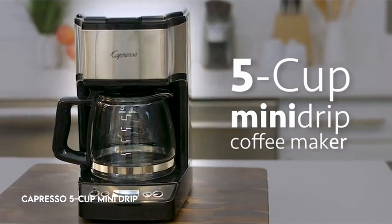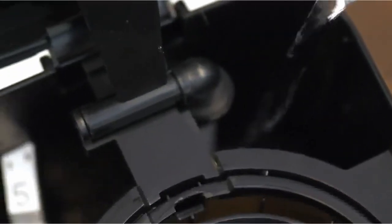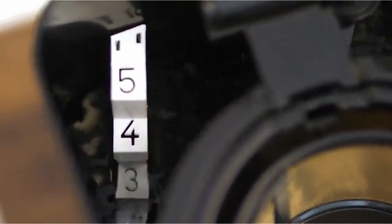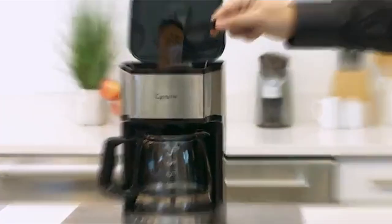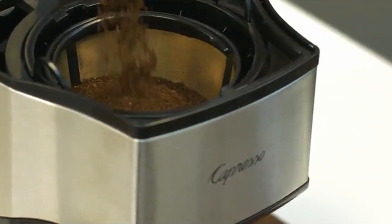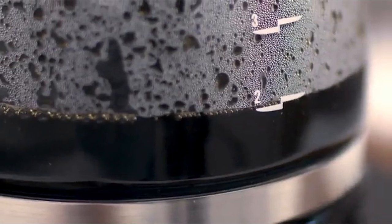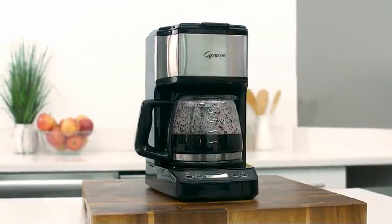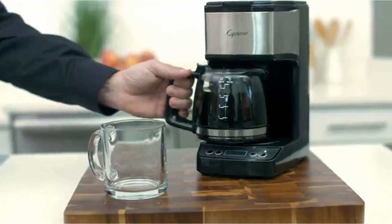On number 3: Capresso 5-Cup Mini Drip. Several parameters must be considered to produce a satisfactory brew with this small 5-cup coffee machine. The grind size, coffee quantity, and appropriate tamping of the grounds are critical since they determine the pressure during brewing. Adjusting the grind size and coffee amount may necessitate reprogramming, so review the user guide or manual first.